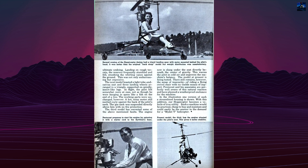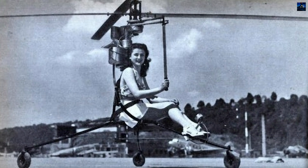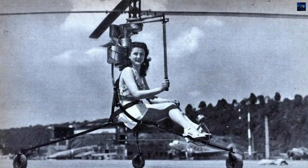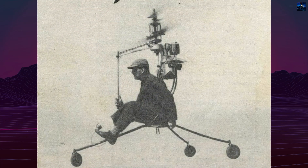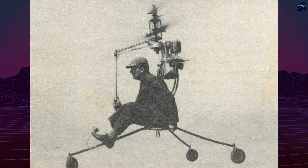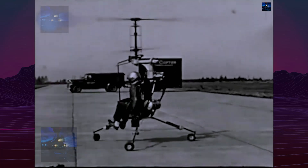Recognizing the risk, Pentecost abandoned the backpack concept and redesigned the aircraft with landing gear. From 1947 onward, the Hoppycopter evolved into seated versions known as Models 101, 102, 103, and 104. These were effectively miniature helicopters, still using coaxial rotors but mounted on lightweight frames with tricycle landing gear.